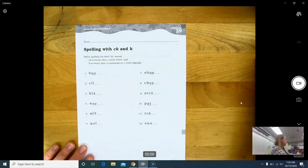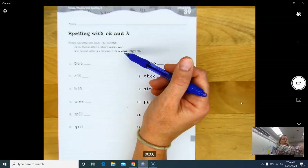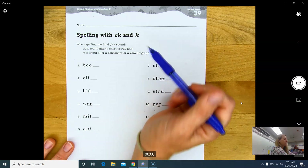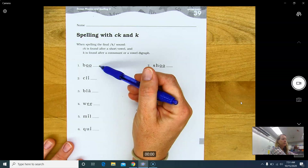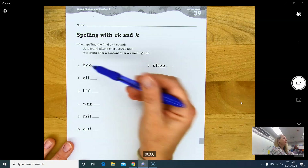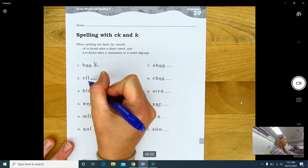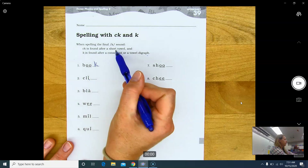Now going to your worksheet — you have the spelling with ck and k. Your rule is right here: when spelling the final k sound, ck is found after a short vowel, and k is found after a consonant or vowel digraph. So on all these words you're either ending with a k or a ck. If I have a vowel digraph here, do I end it with a ck or a k? A k — because in my rule, k is found after a consonant or a vowel digraph. Right here I have a short vowel — I end it with ck, because ck is found after a short vowel.